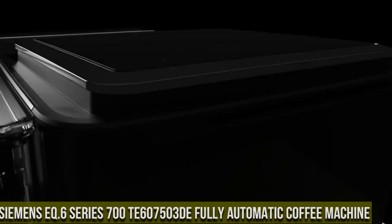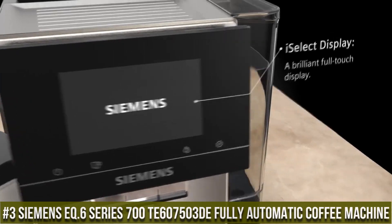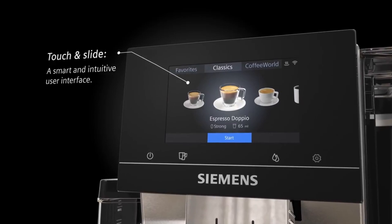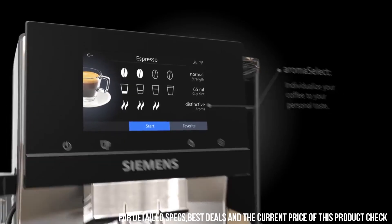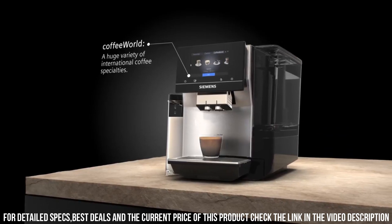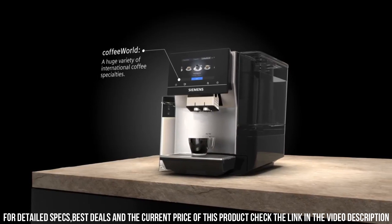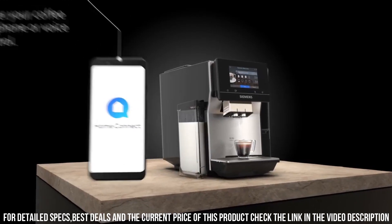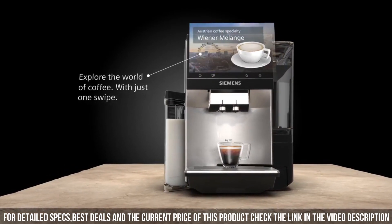Number 3: Siemens EQ6 Series 700 Fully Automatic Coffee Machine. A premium appliance that delivers high-quality coffee drinks with precision and ease. This machine is equipped with a range of advanced features, such as a ceramic grinder and a milk frother, which allow users to create a variety of coffee drinks with precision and ease. The machine has a sleek and modern design, with a color touchscreen display that makes customization and programming simple and intuitive. It also features a removable brewing unit and a milk container, making cleaning and maintenance easy.